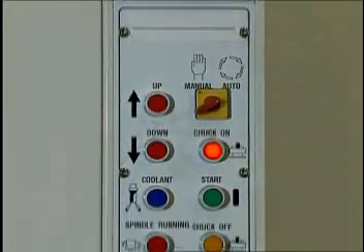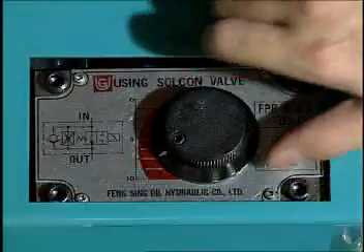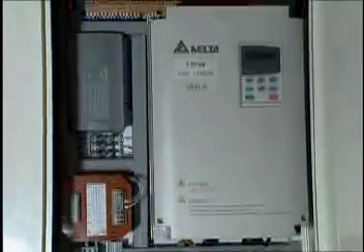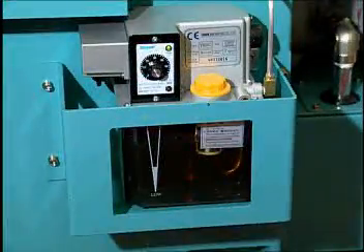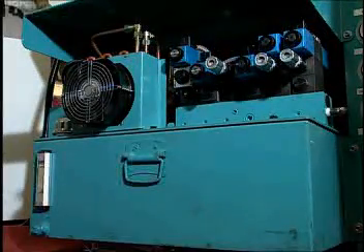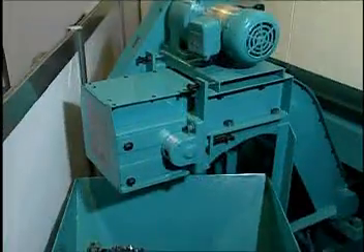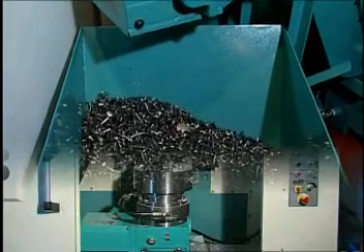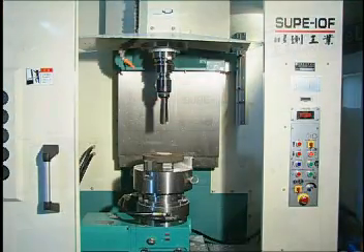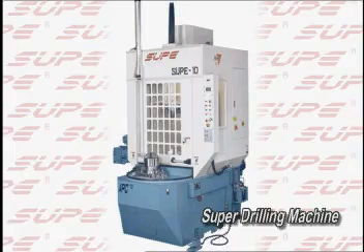We also supply options of ATC and horizontal or robot under customer requests. SuperDrill LeyLily Industrial.